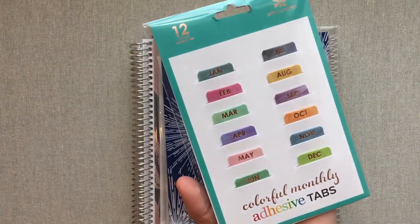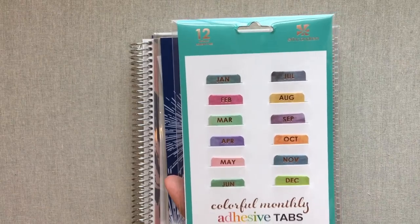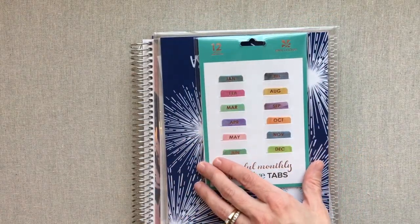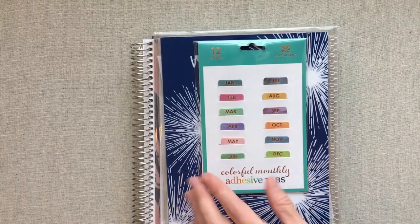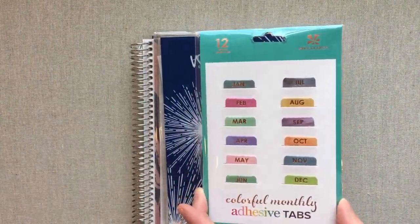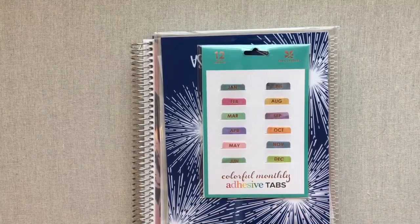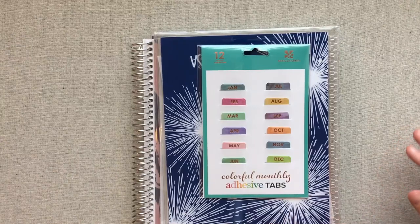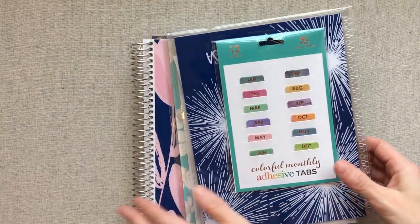This is the colorful monthly tabs set. I got another set of these even though I think they're way overpriced. I think the deluxe monthly planner should come with tabs already for the price, but it doesn't this year at least. I think it's a ripoff to pay eight dollars for tabs when you've already paid so much for the deluxe monthly planner. I really hope that next year she includes tabs with the deluxe monthly.